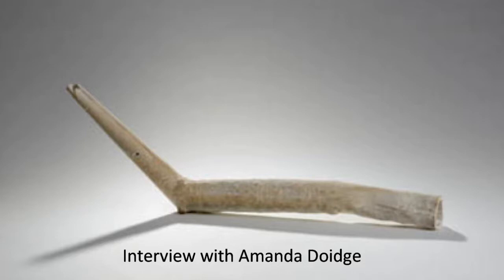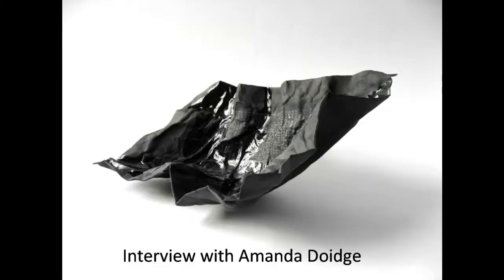Along the theme of taking an object that's recognisable and takes part in our daily lives, I've made a series of cups based on the form of a fine bone china cup with a delicate handle. Each one is made smaller — there's less of it than the previous one — until the twelfth one is just the handle and the barest bit of cup attached to it.